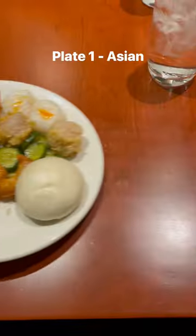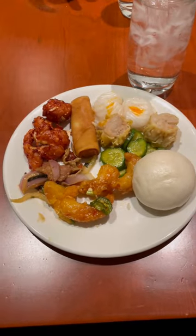This is my strategy. First, start with the dim sum in the Asian section, which might have been my favorite section of the entire buffet.